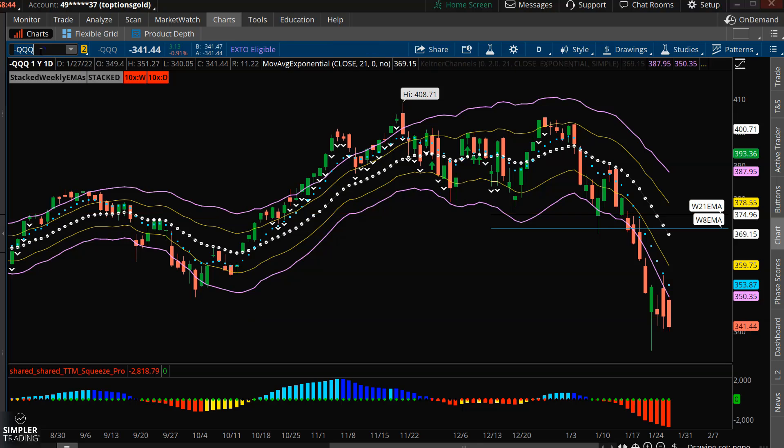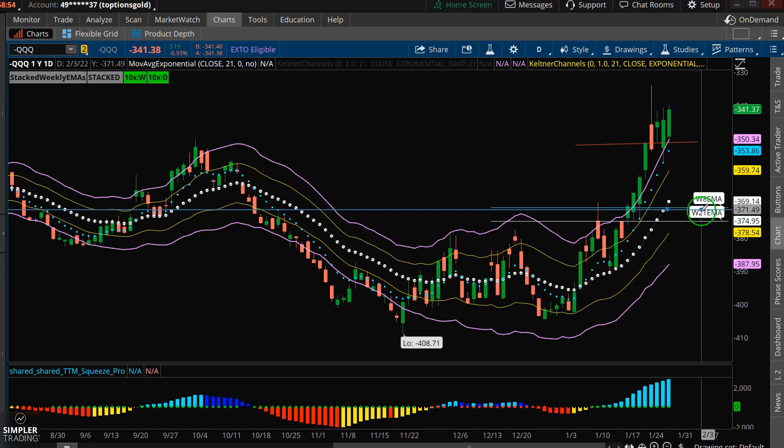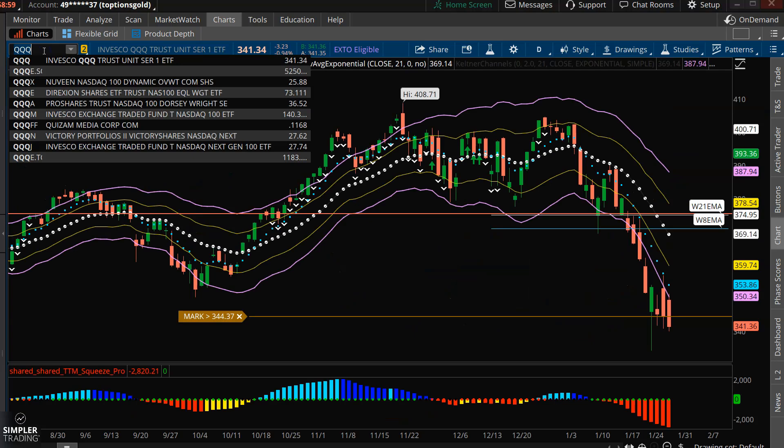So if you look at an inverse chart of the QQQ, which is basically your Q's upside down, this typically isn't where we're going to load the boat for a long position. Rather, we do that down here. We take profits on that push, and then on the pullback you look to reload.